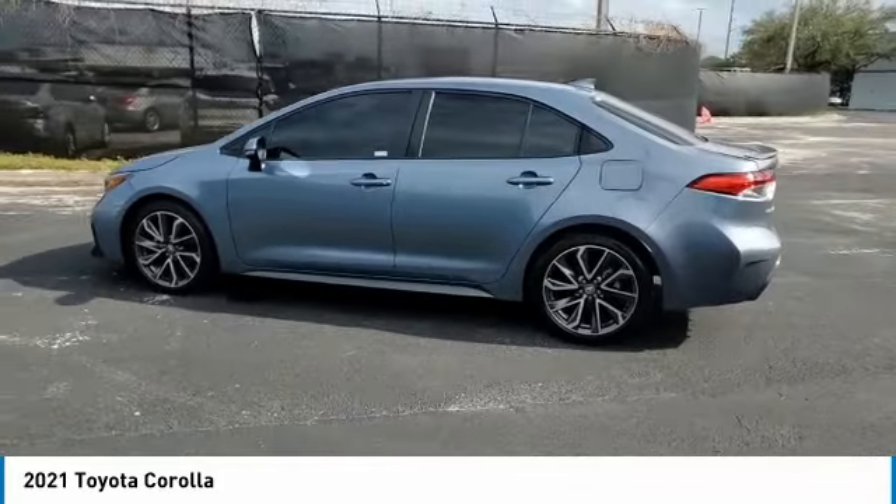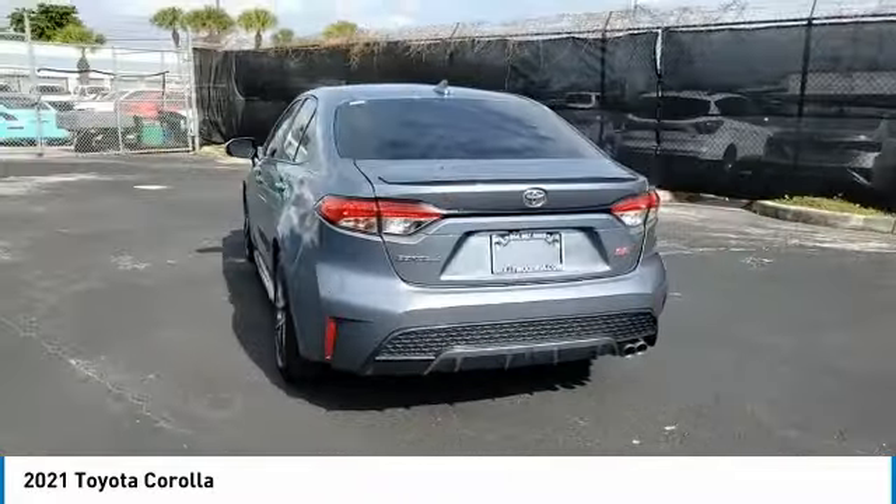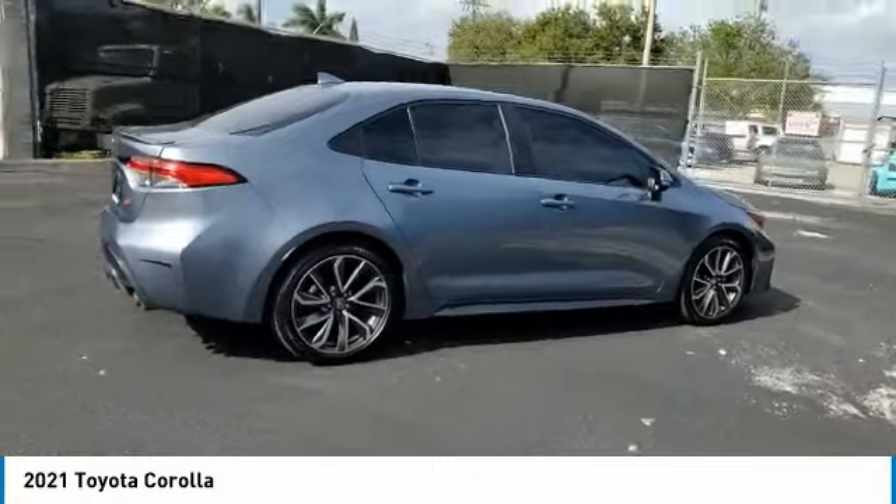Come test drive the 2021 Corolla. The Corolla is still a great option for those who want dependability, comfort, and value. This vehicle has less than 20,000 miles.